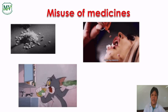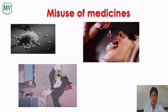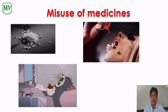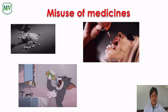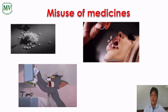Misuse of medicines. When medicines are taken in the wrong way or in overdose quantities, they can cause serious damage to our health and even death.